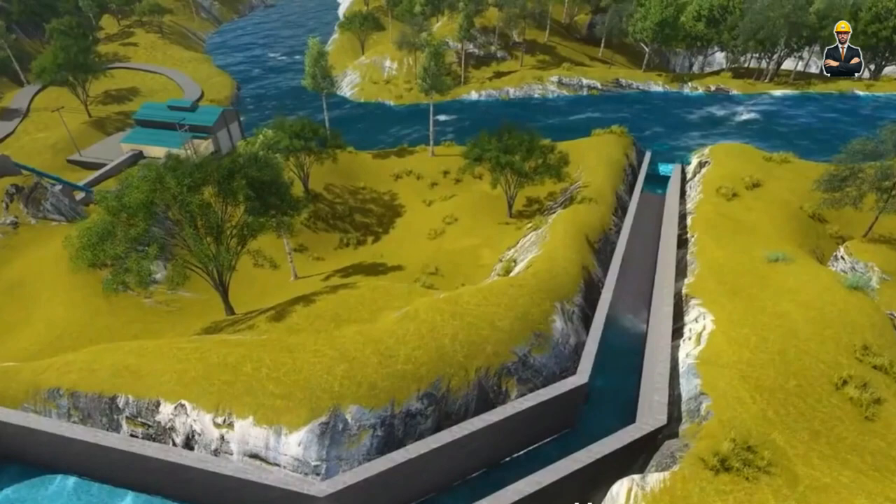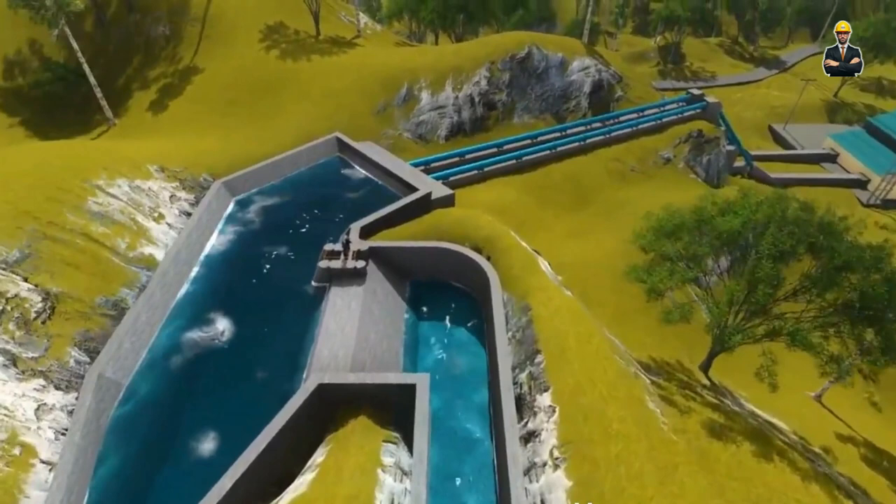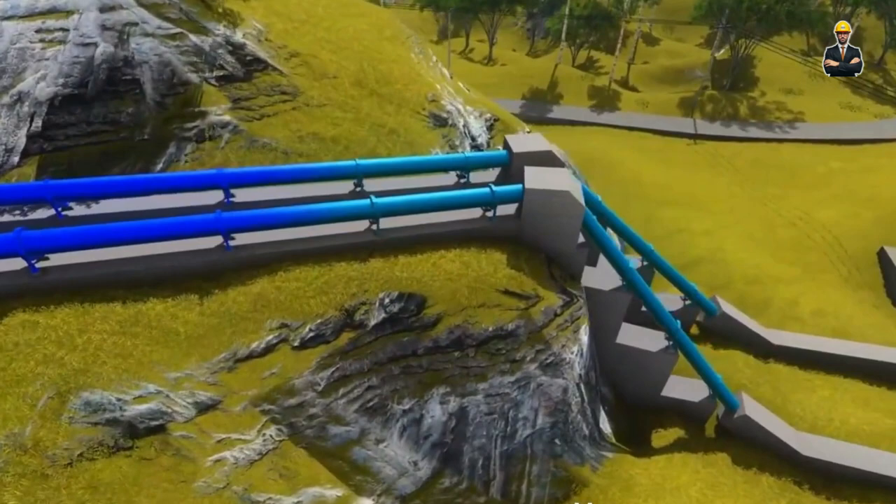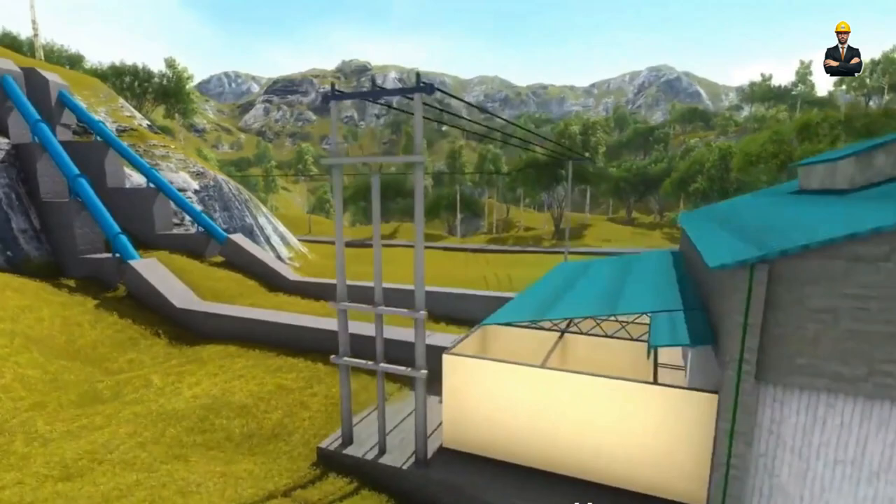The future of run-of-the-river hydropower is promising. Imagine a network of these small, efficient plants scattered across rivers and streams, generating clean energy locally and minimizing reliance on large-scale, centralized grids. It's a vision of harmony between human needs and the delicate balance of nature's waterways.